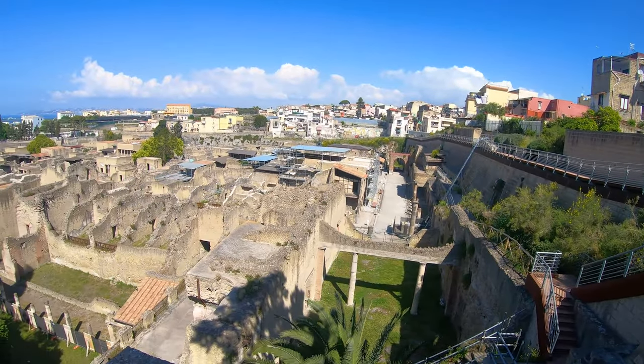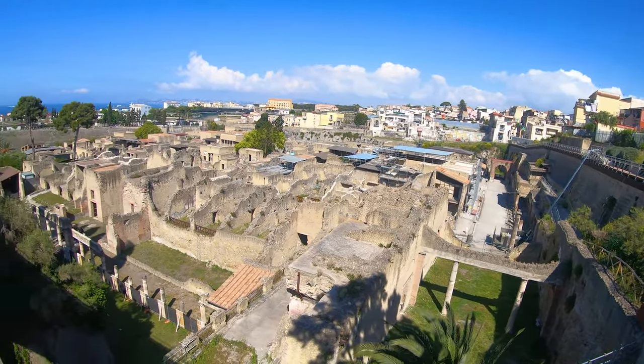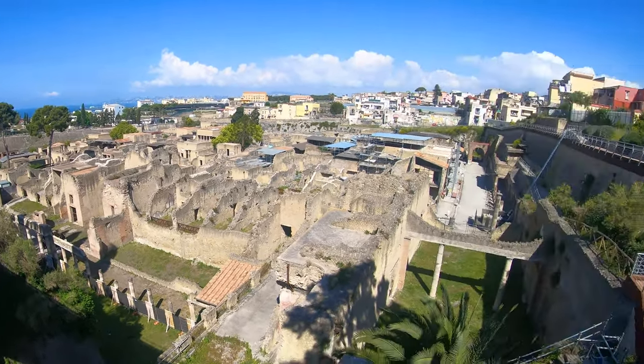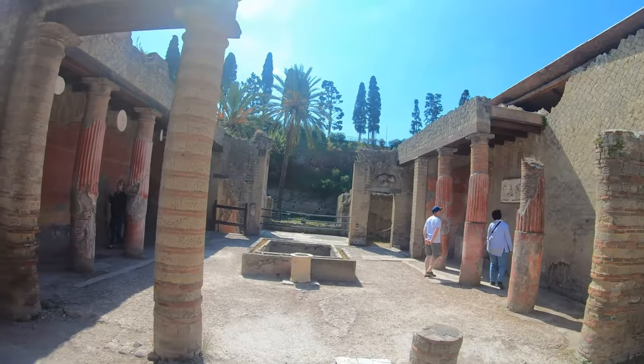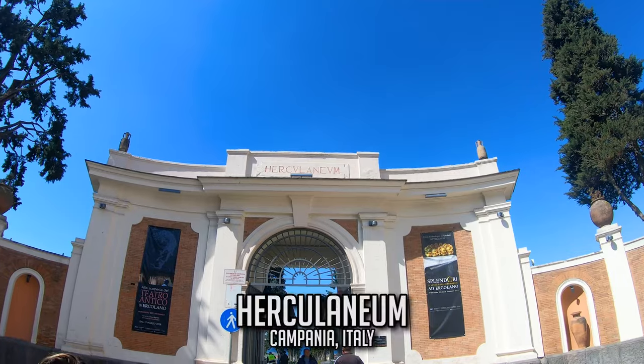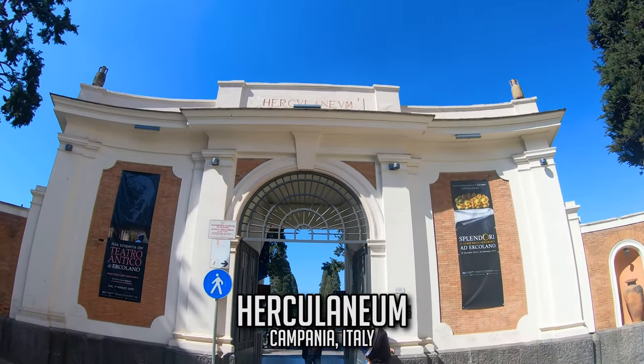Today they stand as a freeze frame of Roman life — a whole world caught in its final moments. Both are open to the public as major archaeological sites, and we were excited to check them out, starting off at Herculaneum.